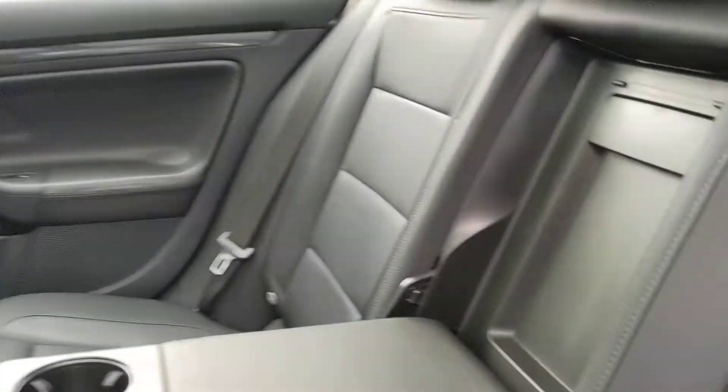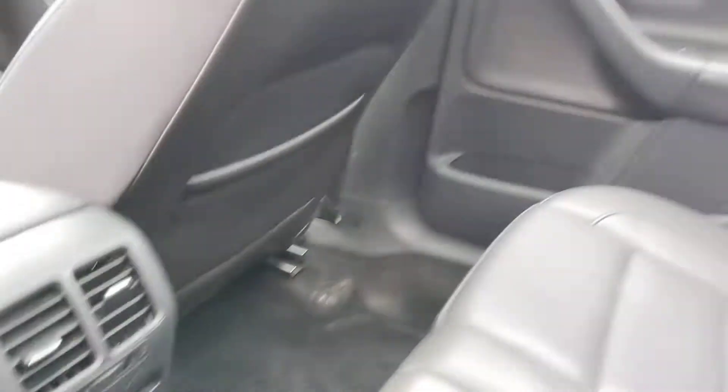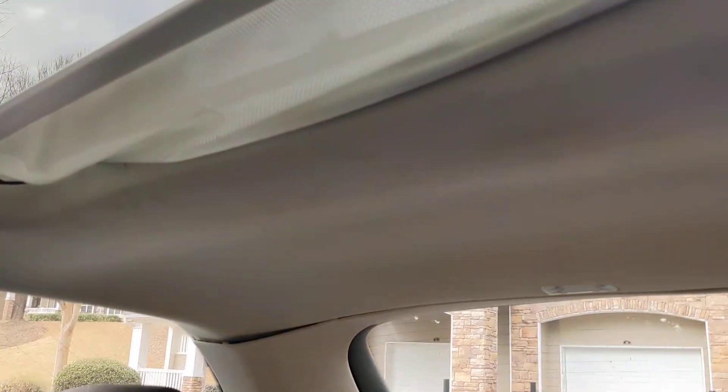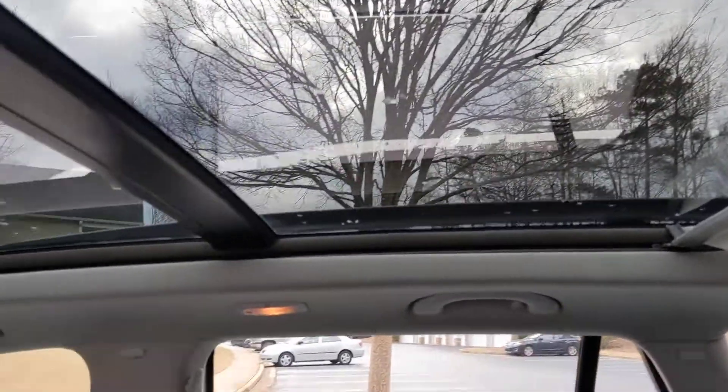Panoramic sunroof. Rear seats are in great shape too. And you've got a regular outlet plug in there. One thing — it does have an apparently pretty common problem with these panoramics — the sunshade does not open and shut, but the sunroof itself does.